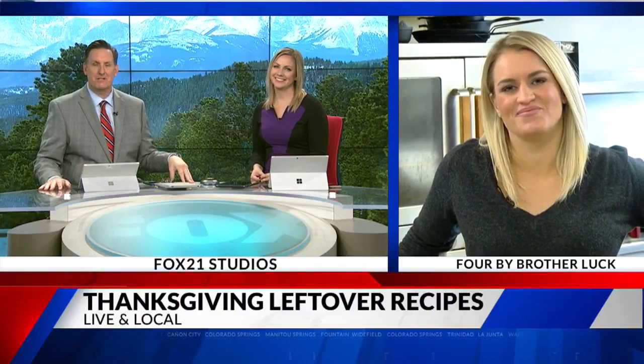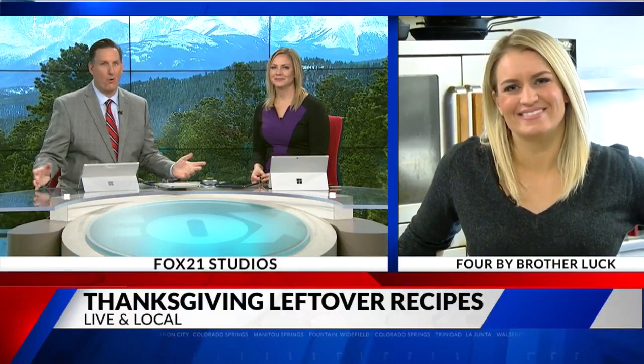Stuffing and mashed potatoes are tradition, and on Thanksgiving that all sounds great, but what can you do with all the leftover food? Well, this morning we're adding some sugar, some spice, and all things nice to help liven up those leftovers. Right now, Lauren McDonald is live and local downtown with all the answers.